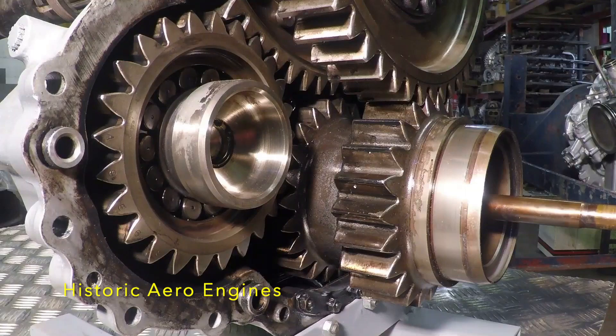This is called the counter-rotating reduction gear because the two coaxial prop shafts run in opposite directions but at the same speed. This is achieved by having two sets of reduction gears one behind the other.